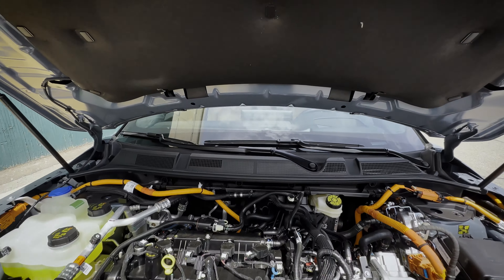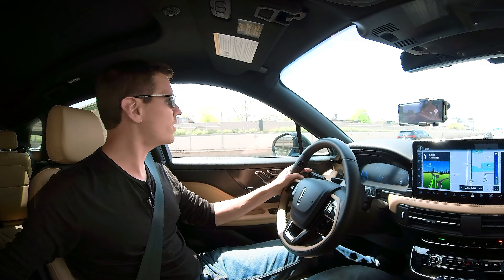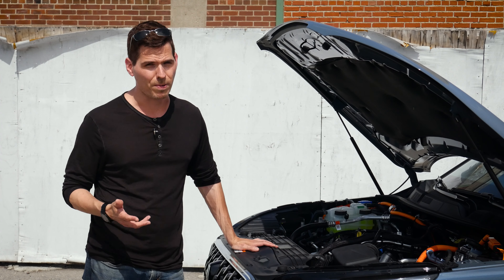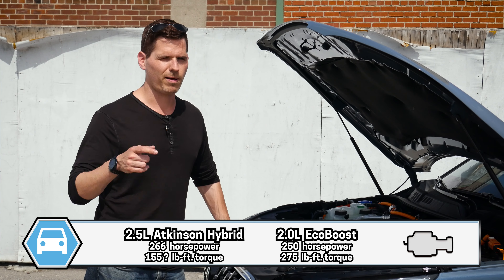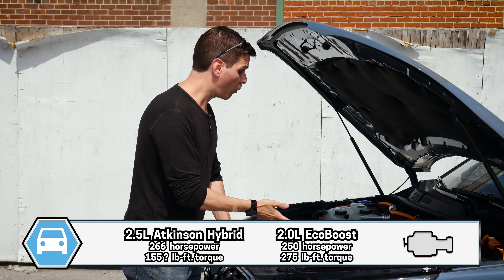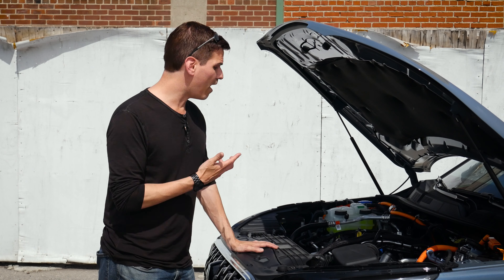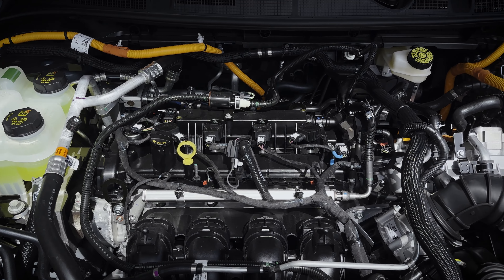This thing is powered by either a 2.5-liter Atkinson hybrid or a 2-liter turbocharged engine, which has 250 horsepower and 275 pound-feet of torque, or the hybrid, which has a combined horsepower rating of 266 horsepower. The torque is technically not published for the Grand Touring model. If we look at the Ford equivalent — the Escape plug-in hybrid — it's probably somewhere around 155 pound-feet of torque, but at least 266 horsepower, which is pretty respectable.